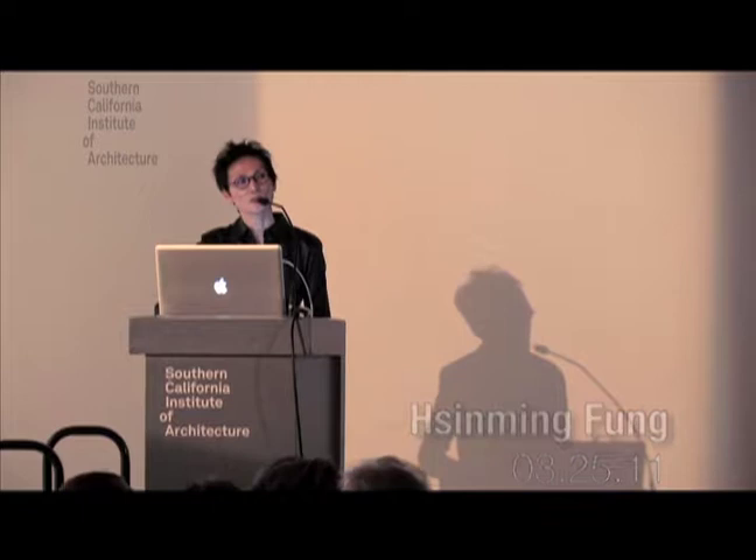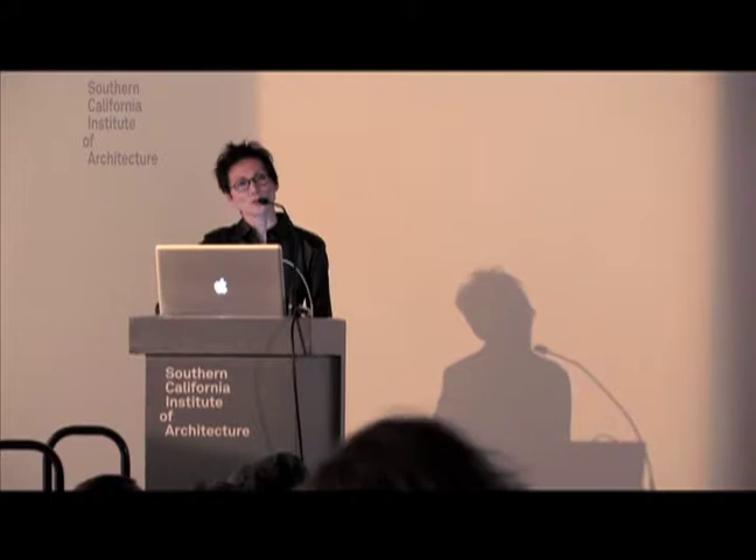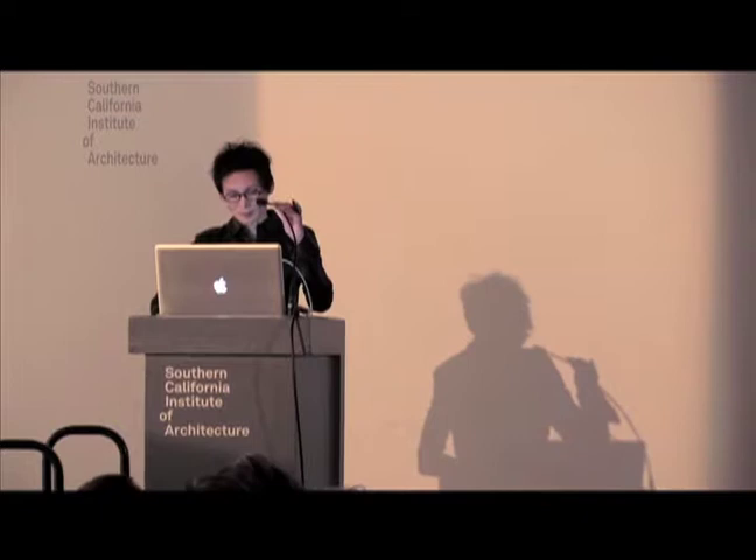Hi, I'm Ming Fung and I'm the Director of Academic Affairs at SciArc, and I would like to welcome all of our guest panelists to the school this evening.